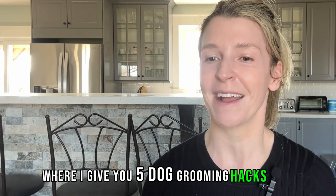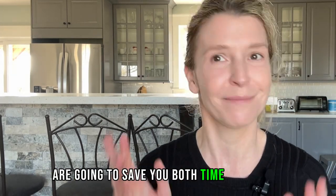All of these blow dryers will drastically reduce the amount of time you spend grooming your dog. If you want to learn some of my best kept secrets, check out this video where I give you five dog grooming hacks that are going to save you both time and money.